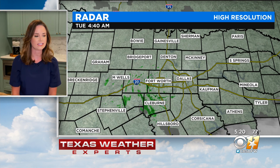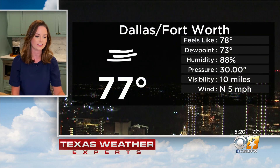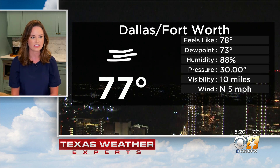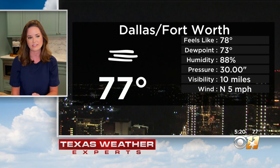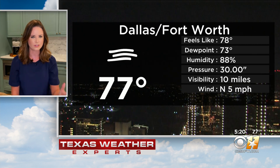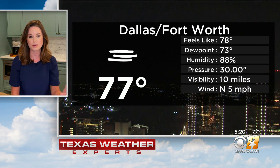We've got a mostly clear set up, not seeing really much in the way of cloud cover, and we are keeping a dry set up as well, so hopefully that'll make for an easy commute. Temperatures have dropped back into the 70s — 77 from DFW Airport, feels like 78, with a dew point of 73. It's humid when you step out, but it's going to be dropping off today, thanks to a second front that pushes through the region. Winds out of the north at five miles per hour, and those should stay fairly light as well.